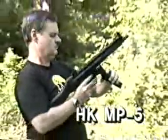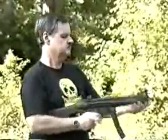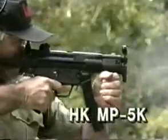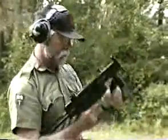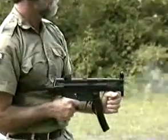Many professionals consider the MP5 series of German submachine guns to be the finest available. The success of these weapons lies in the fact that they are scaled-down versions of the famous Heckler and Koch G3 battle rifle, using the same roller-lock delayed blowback action scaled down for the 9-millimeter cartridge. A large number of elite military and law enforcement units choose this weapon, particularly those involved in SWAT and hostage rescue operations.